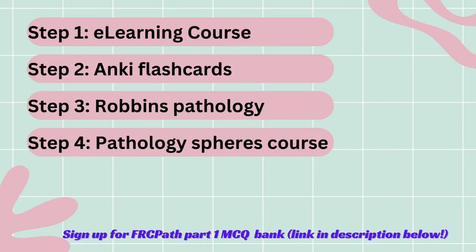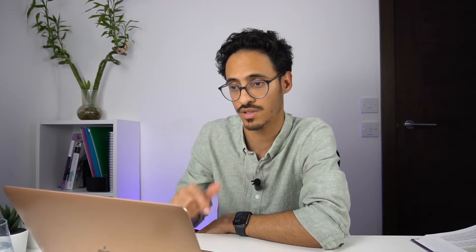Step four is to do the Pathology Spheres Part 1 course — I found that particularly helpful. I'll show you the webpage now and leave a link in the description. They run it every few months and all lectures are recorded. What I found helpful about this course is that it gives you a presentation with bullet points of the main topics that usually come up in the exam. So after you've had an overview in the e-learning course and skimmed through Robbins, this course tells you exactly what to focus on because these are the common exam areas.